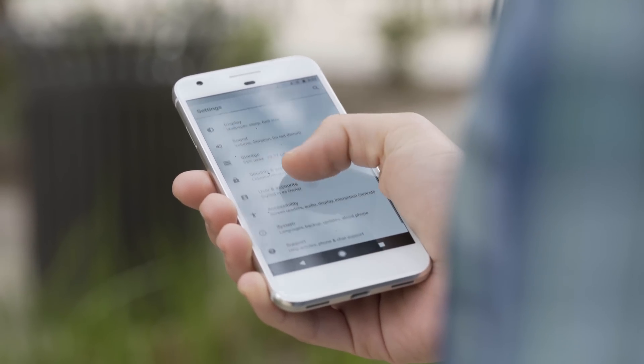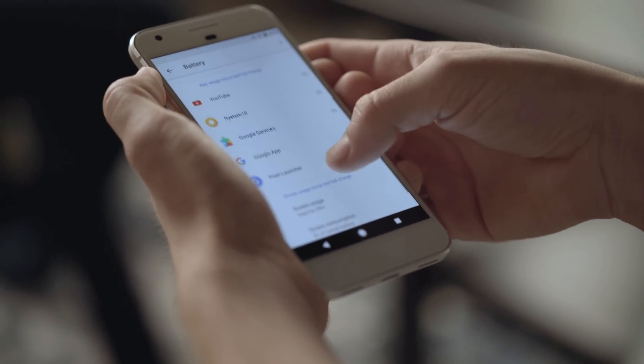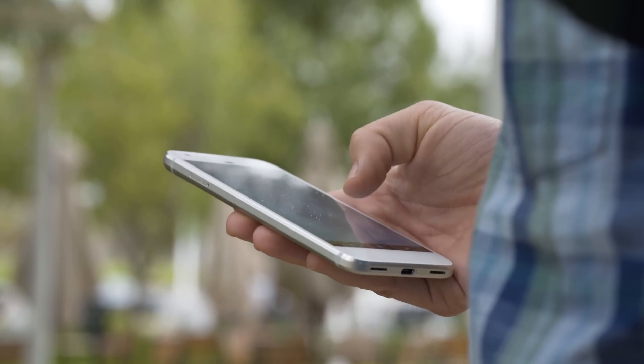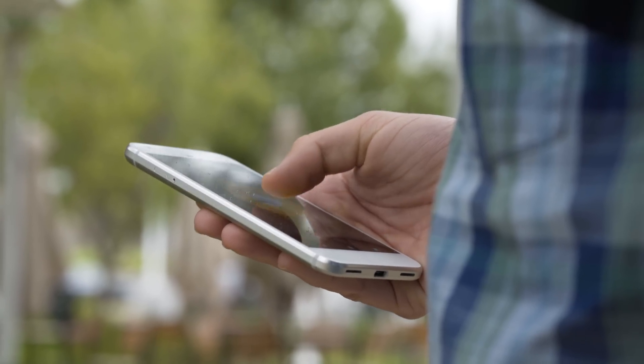It will be a consumer version planned later in the year. One huge area of improvement you can expect from Android O is battery life. Google is giving additional limits on what apps can do in the background, which is similar to what Apple does with iOS, so gone are the days of background processes running. This is going to mean much better app management and battery life for the end user.